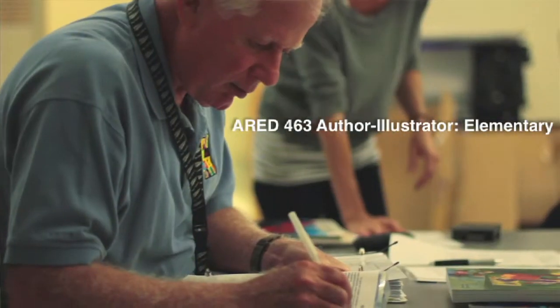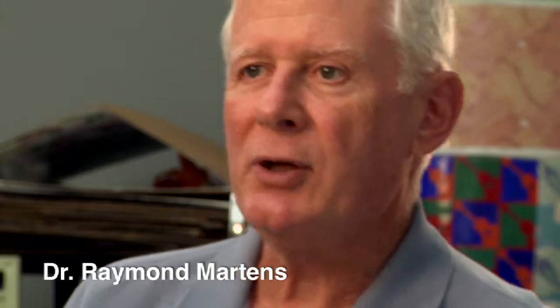The heart of this course is the use of picture books and bringing them into the art class for students who want to become certified.